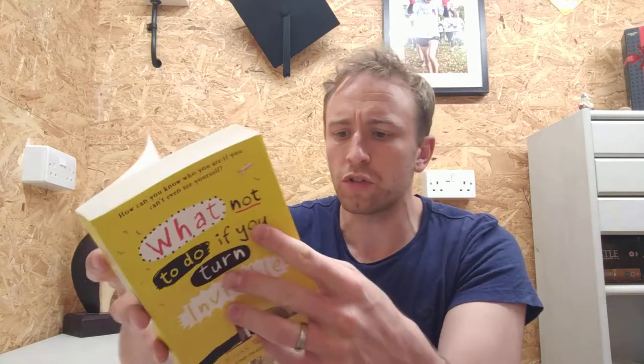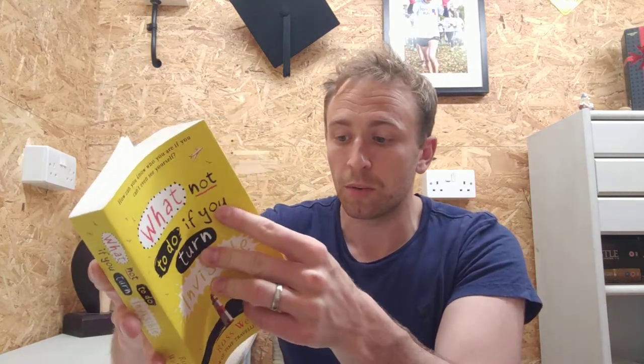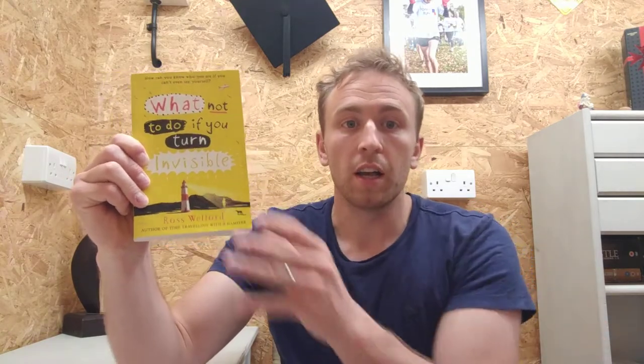The first thing that struck me about this book is it is quite a meaty book. For a children's book it is a longer book — in terms of pages it's just over 400. I found a lot of children's books I've read recently are between the sort of 300, 350, 360 mark. So it's a bit longer, but I really, really enjoyed it.